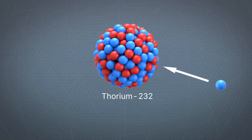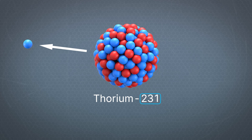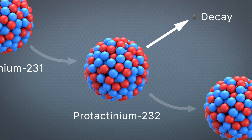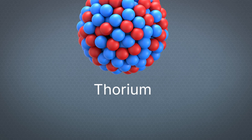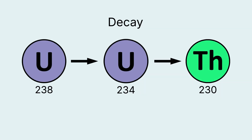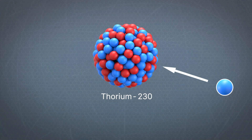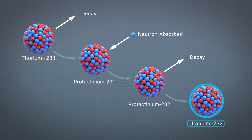Another way U-232 can form is when a fast neutron strikes thorium-232. Once again, this can knock a neutron off the nucleus, which in this case forms thorium-231. Thorium-231 then decays to protactinium-231 in about a day. Protactinium-231 decays very slowly, but it has a huge appetite for absorbing neutrons. When it does, it forms protactinium-232, which then decays to uranium-232. Finally, the third way uranium-232 can form comes through thorium itself. When thorium is mined, it contains trace amounts of thorium-230, which comes from the decay of natural uranium-234. Thorium-230 also has a huge appetite for absorbing neutrons, and when it does, it forms thorium-231, which then follows the same pathway as previously described, once again leading to the formation of uranium-232.